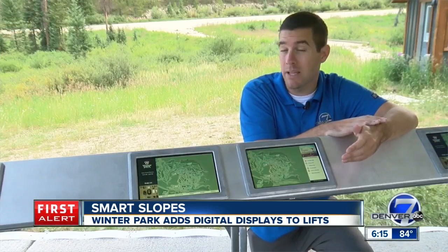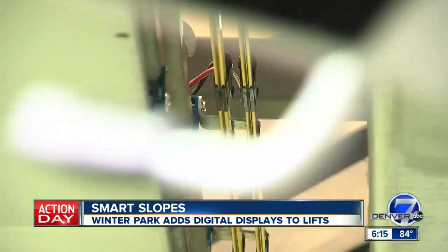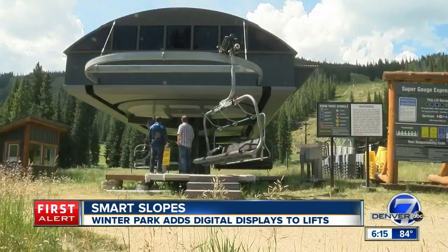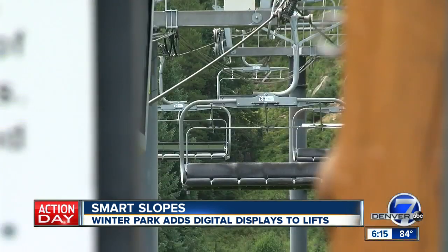And in case of an emergency, like an avalanche warning or a missing skier, that message can instantly be shared across all displays. The company is working on installing their system on every chair of the Super Gauge Express lift — 104 chairs in all. They went from one resort to four resorts and expect to be in 10 to 15 resorts this year.